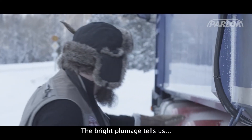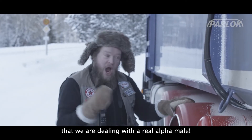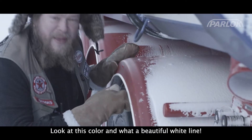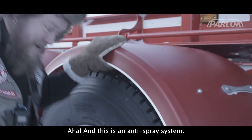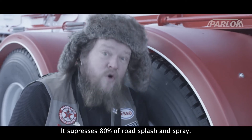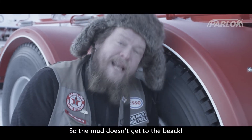The bright theme which tells us that we are dealing with a real alpha male. Look at this color and what a beautiful white line. And this is an anti-spray system — it suppresses 80% of road splash and spray so that the mud doesn't get to the back.